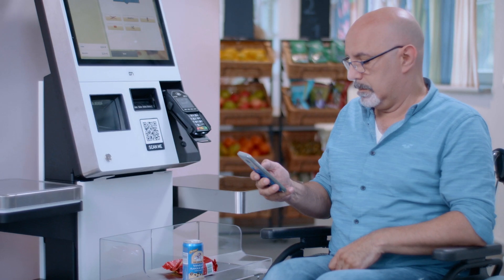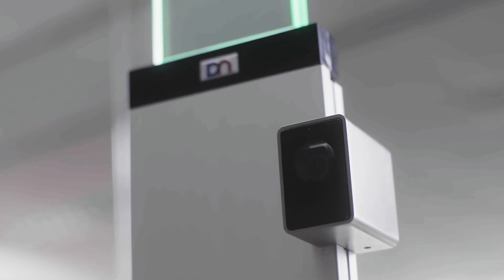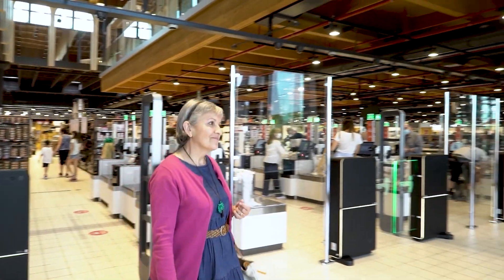And with options like screen mirroring, or facial recognition and video analytics, you can put more control in your customers' hands. Because self-service is all about the experience.